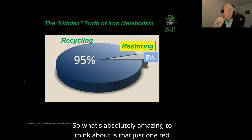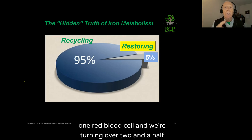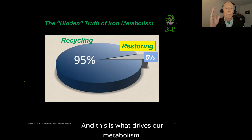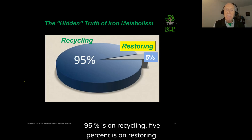Just one red blood cell has a billion atoms of iron, and we're turning over two and a half million per second. This 95% recycling and 5% restoring is what drives our metabolism. Yet all the focus in nutrition and medicine — especially hematology — gets you to believe you have to restore 20-some milligrams of iron every day. You don't. You have to focus on the recycling side, which is really run by your spleen, not the liver.